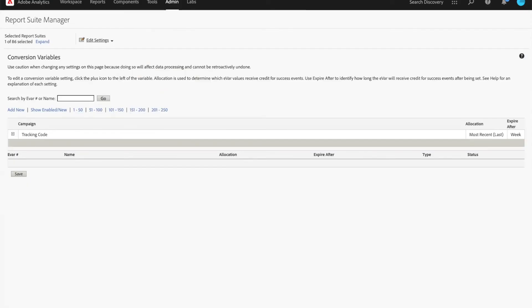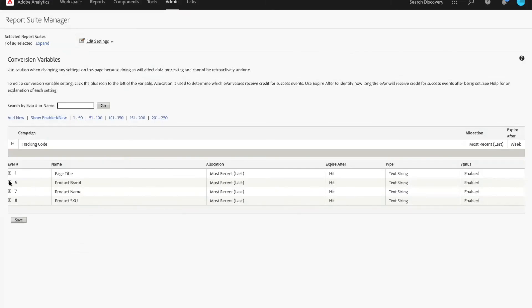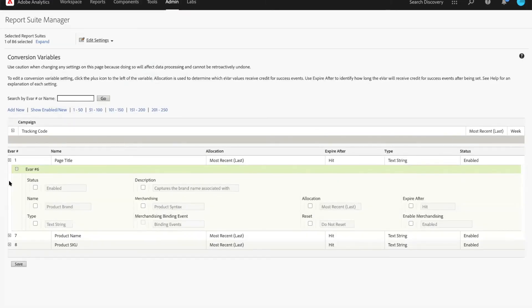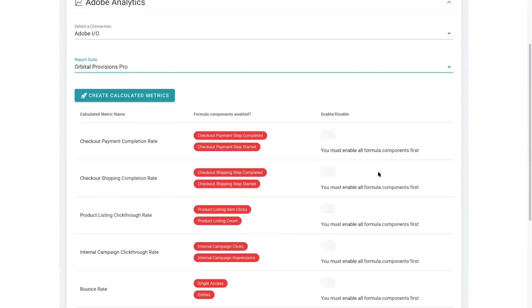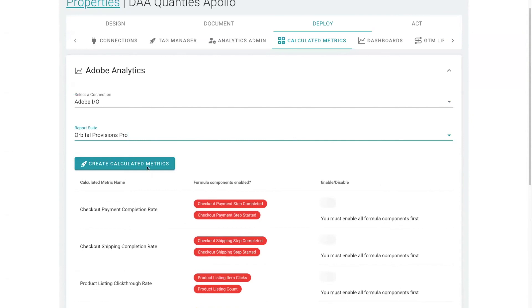But that's not all. Why should we manually configure our administration settings in our analytics tool when Apollo can do it for us automatically? Apollo also provides a library of best practice calculated metrics that could then be pushed into your analytics tool.